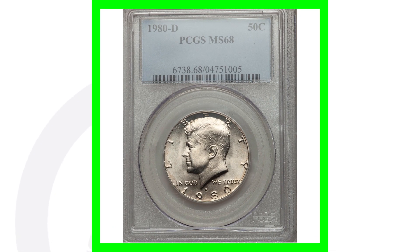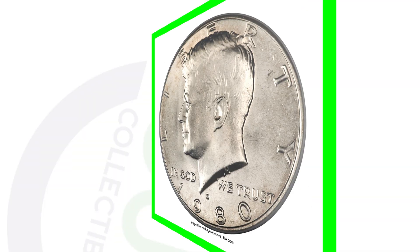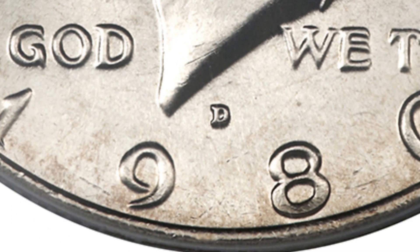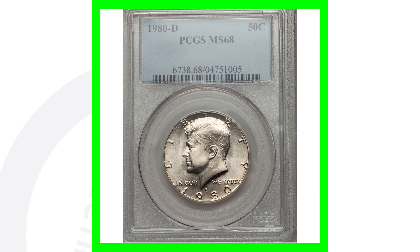Moving on to a 1980 Denver minted Kennedy half dollar coin. This coin is graded by PCGS at a mint state 68, so that is what's going to give it a lot of its value. If you're not familiar where the mint mark is, the D mint mark is right underneath Kennedy, in between the 9 and the 8. Because of this high grade — the coin grading scale only goes up to 70, and this is at 68 — it's pretty close to a perfect grade, in excellent condition. This coin sold for over $3,000.